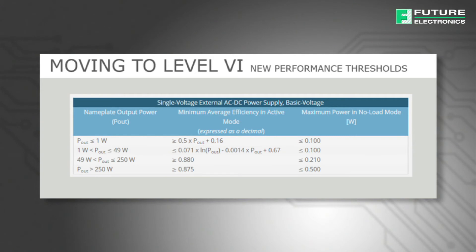CUI began introducing level 6 compliant adapters in late 2014 to address this coming regulation. Now that the trend toward increasingly energy efficient power supplies is firmly entrenched, many OEMs are seeking efficiencies even higher than the mandatory levels as a way to differentiate their end products. CUI is working with its customers to implement advanced energy savings technologies to satisfy current market demands and work towards compliance with future regulations.